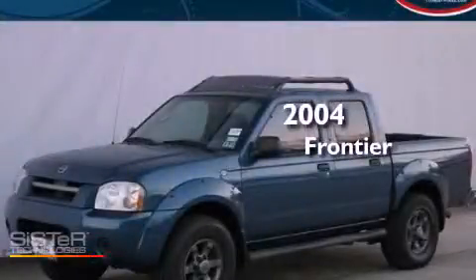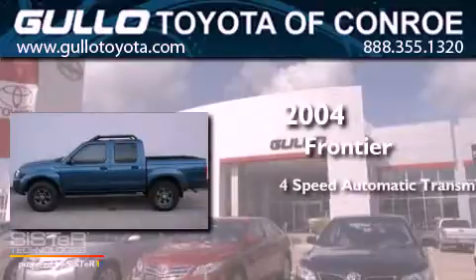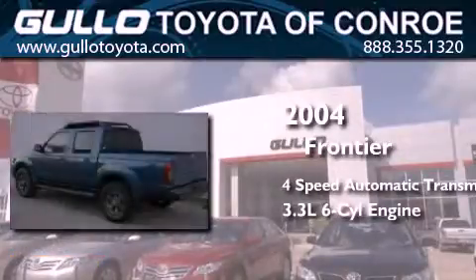This is a 2004 Nissan Frontier. This truck has a 4-speed automatic transmission and a 3.3-liter V6.